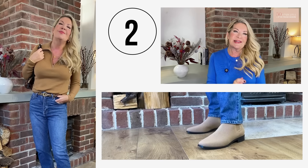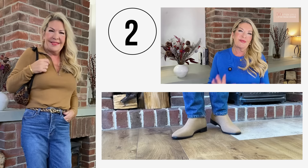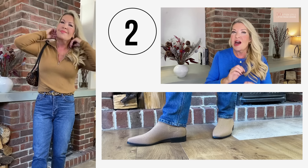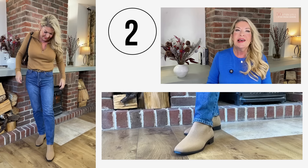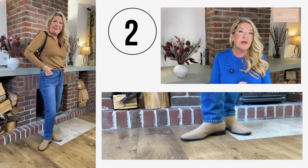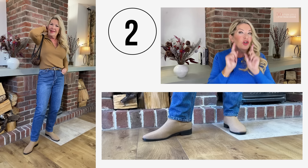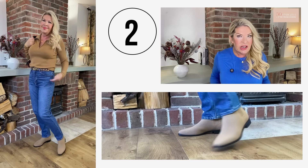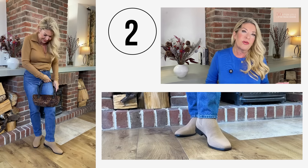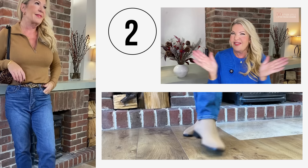My first key tip to instant style is to add a statement piece. A statement piece is one of those things that really makes an outfit stand out from the crowd — rather than just 'oh that's nice,' it's more of a 'wow, you look amazing' reaction. It could be a favourite accessory such as a statement bag, some amazing shoes, wonderful jewellery like this beautiful Monica Vinader bracelet I've just discovered, or even sunglasses. Be bold and wear what makes you happy and look stylish too.